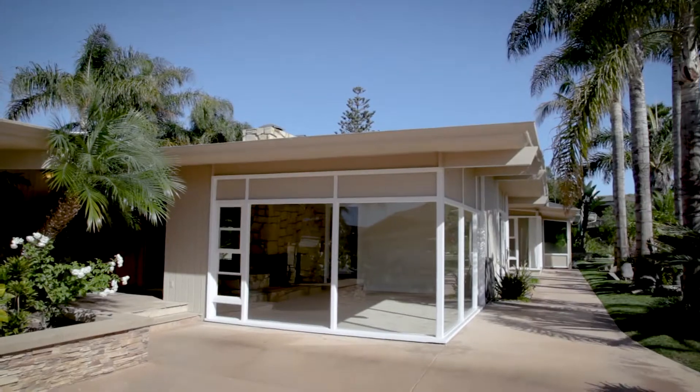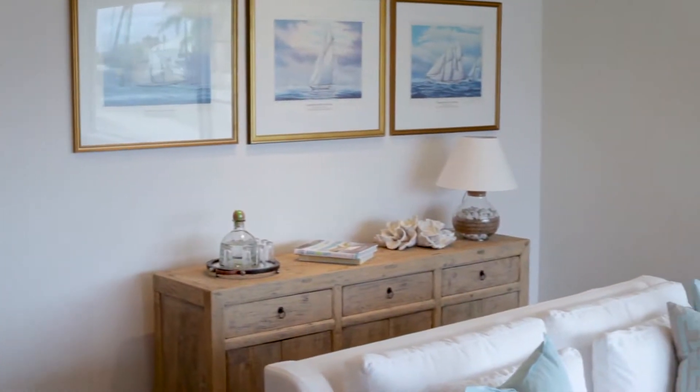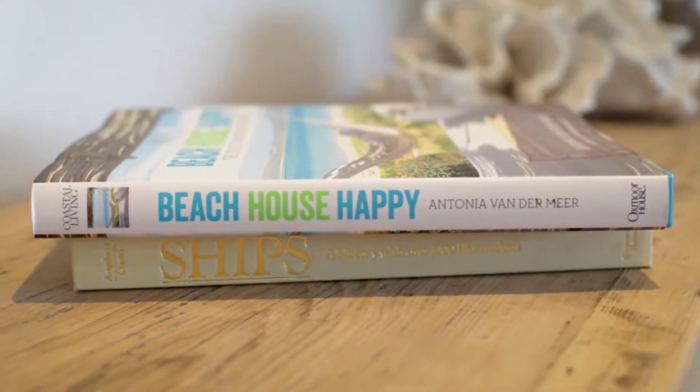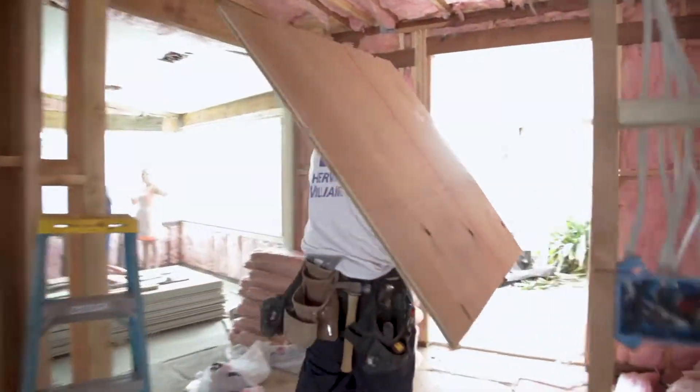I'm going to show you how my clients found this mid-century-style, semi-remodeled property and turned it into an amazing beach cottage. And to help, we get insight from their contractor, Steve Profitt.